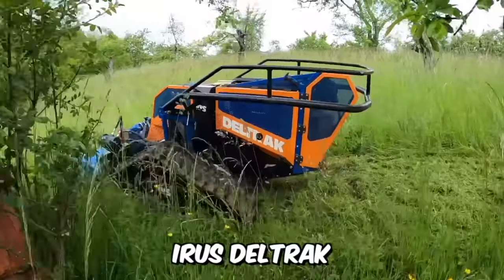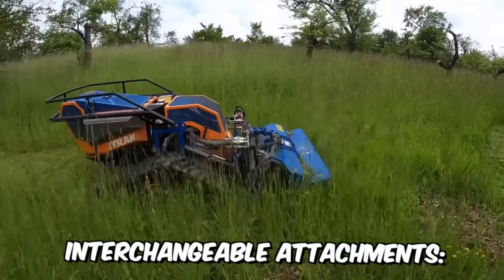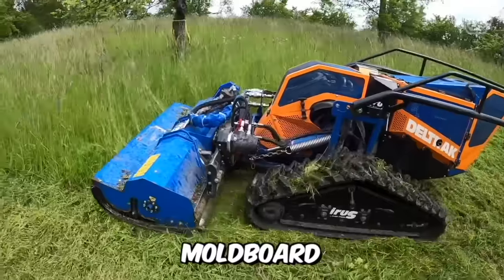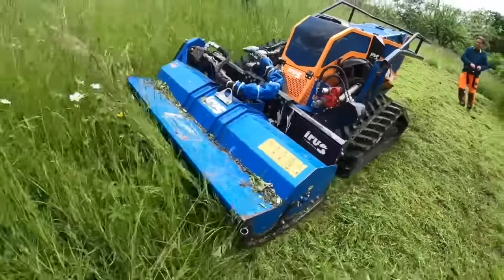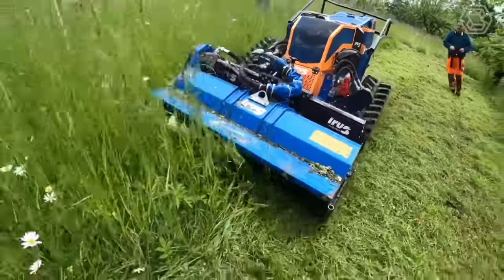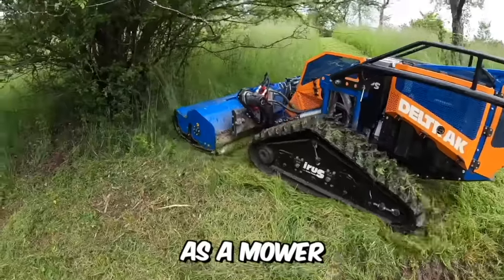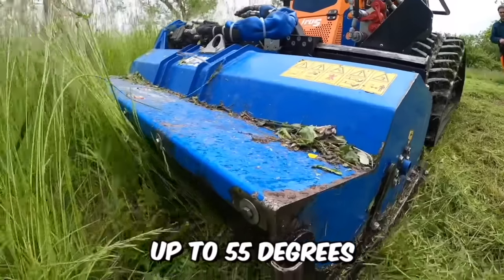Eurus Deltrak is a universal machine which is capable of carrying various interchangeable attachments. It can be a recultivator, snow milling machine, mold board, sweeping brush, and more. The machine is controlled remotely and the operator can send up to 18 different executive commands to it. As a mower, the machine is designed for cutting tall grass on slopes up to 55 degrees.